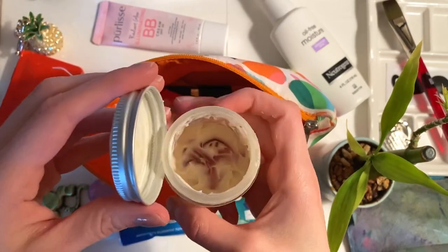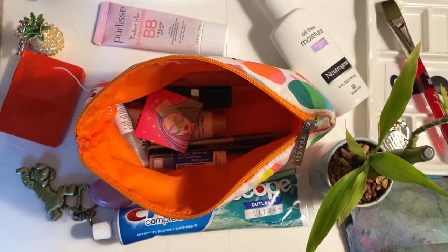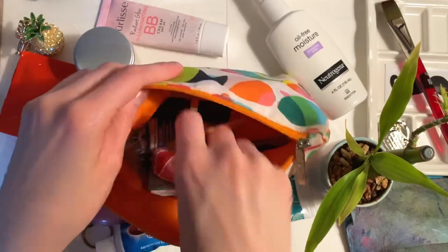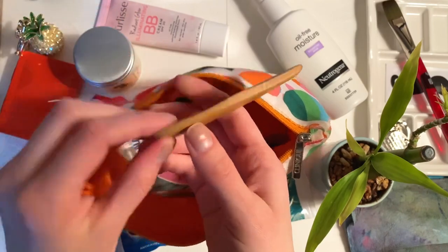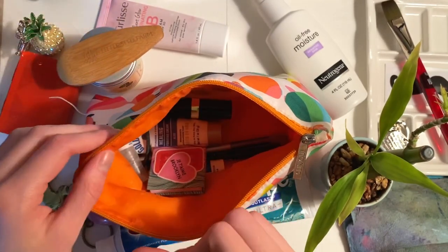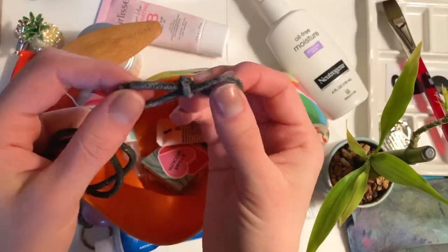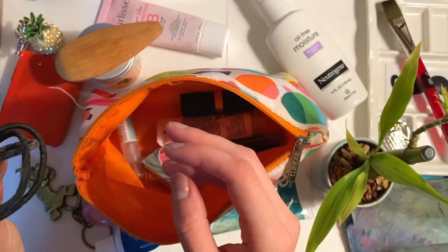I'm about to have to do that sterilization again because I have been wearing the deodorant. It's a really good one. And then this is the bamboo thing that I use to apply deodorant — it says Little Seed Farm on it. I'll put links to anything I can in the description below the video. Oh, and I have hairbands in here too — apparently that's what happens when a hairband breaks or when you're fiddling.